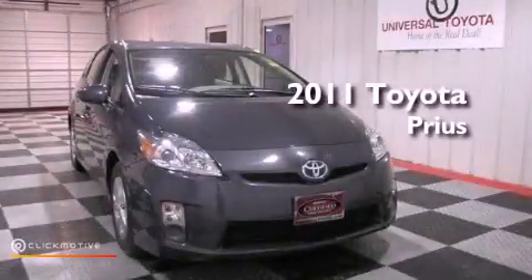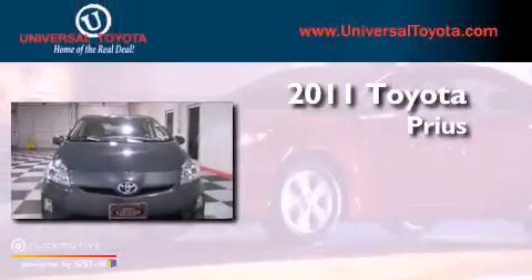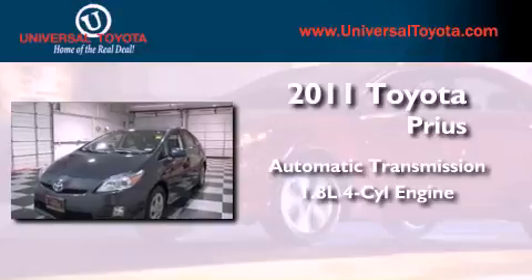This is a certified pre-owned 2011 Toyota Prius. This vehicle has seating for five adults and an inline four-cylinder engine.